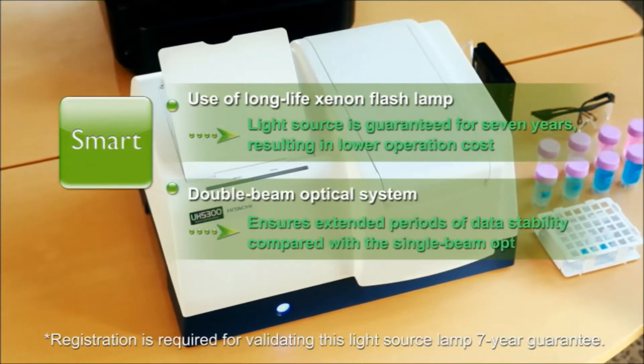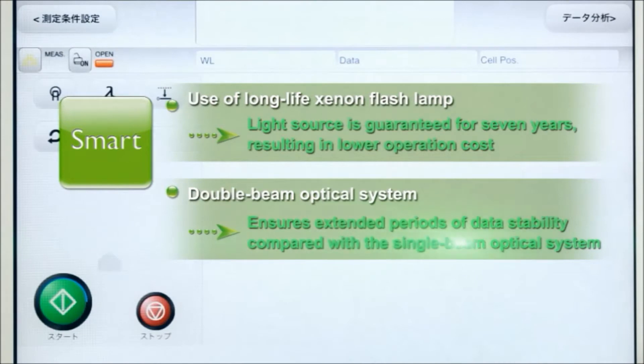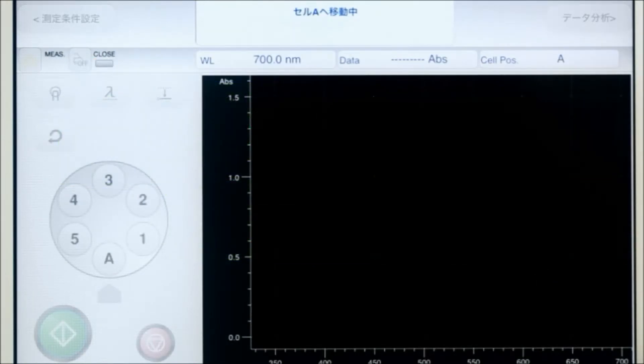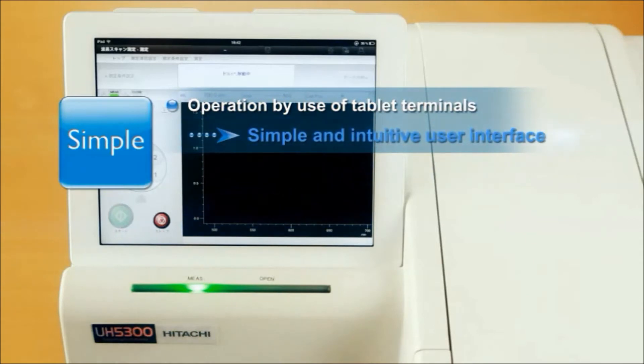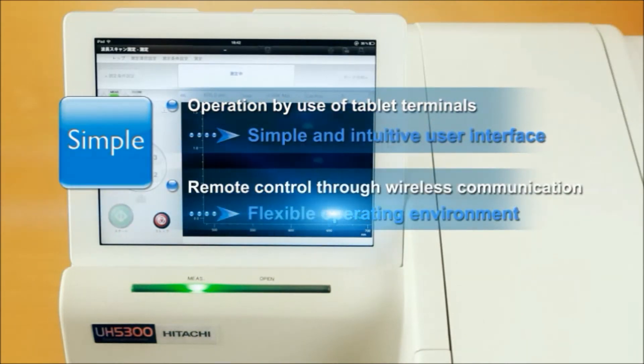The double beam optical system ensures data stability for a longer time than the single beam optical system. Using a tablet terminal — iPad — which can be operated in a simple and intuitive manner, flexible usage is achievable by remote control via wireless communications.